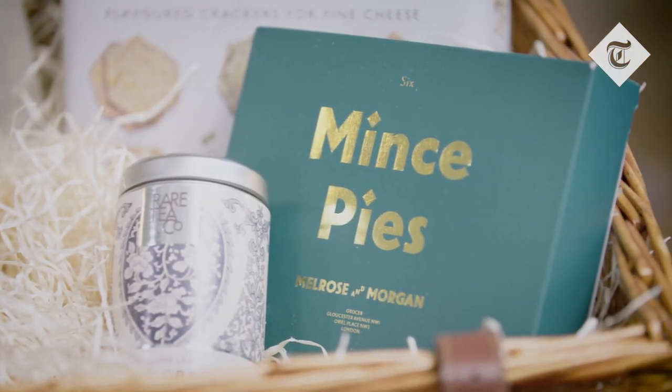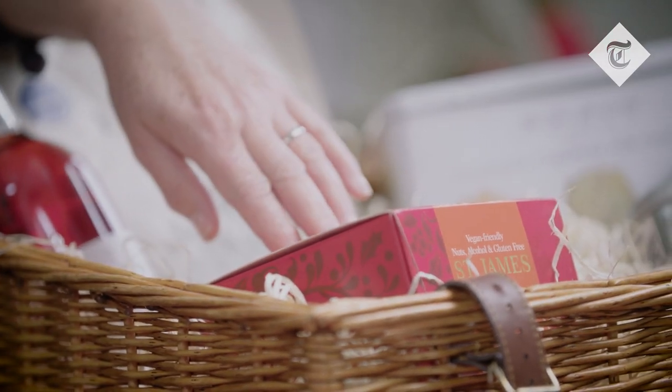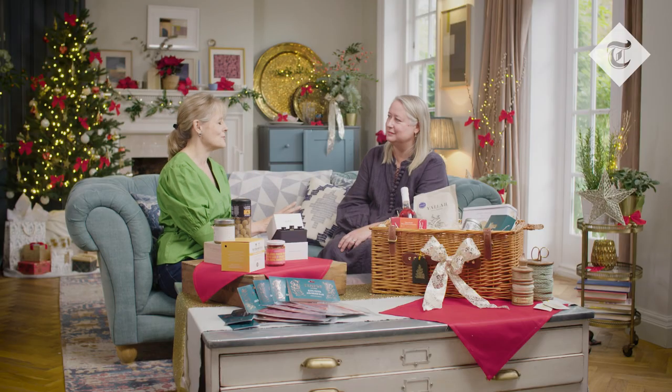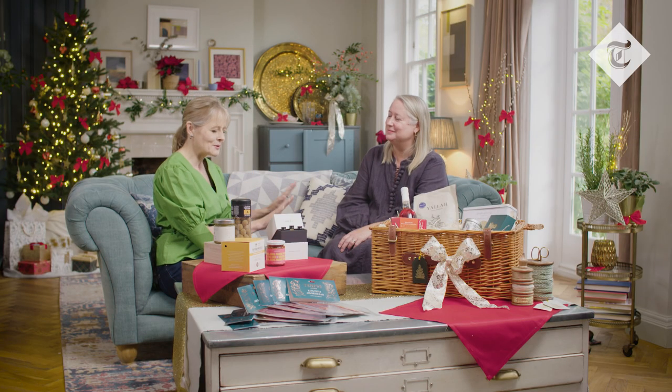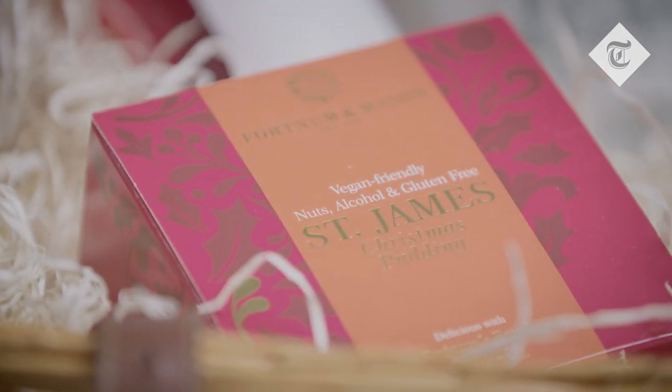I should mention a couple of other sweet treats that no hamper is complete without: mince pies, and a Portland Mason Christmas pudding. This one's vegan, but they've got a great range. They're also the only big producer I know who make a Christmas pudding using beef suet — obviously no good if you've got vegans or vegetarians around the table, so this vegan one is the one to go for. It's all about tailoring for the person you're giving the gift to.